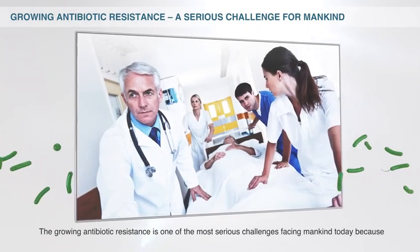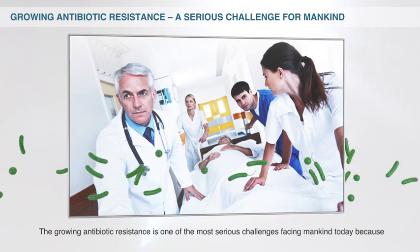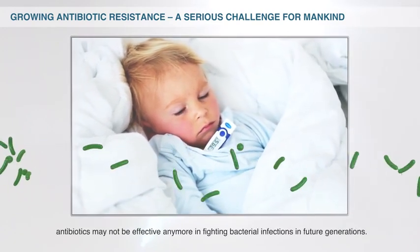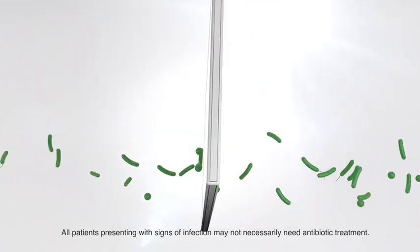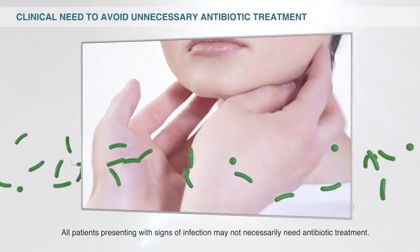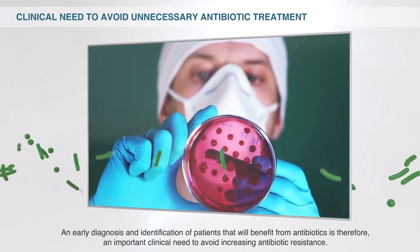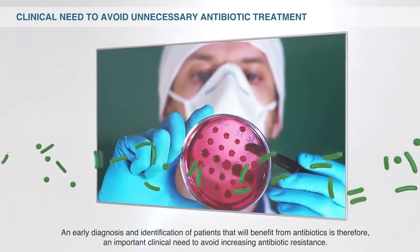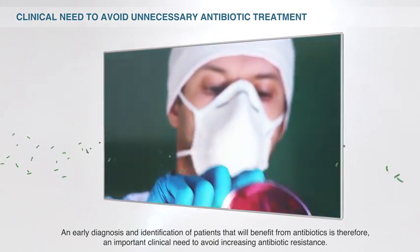The growing antibiotic resistance is one of the most serious challenges facing mankind today, because antibiotics may not be effective anymore in fighting bacterial infections in future generations. All patients presenting with signs of infection may not necessarily need antibiotic treatment. An early diagnosis and identification of patients that will benefit from antibiotics is therefore an important clinical need to avoid increasing antibiotic resistance.